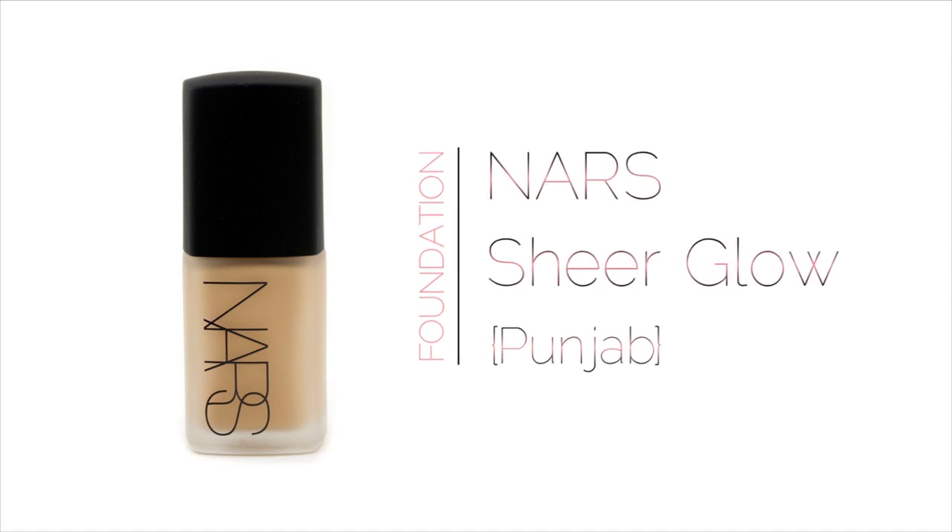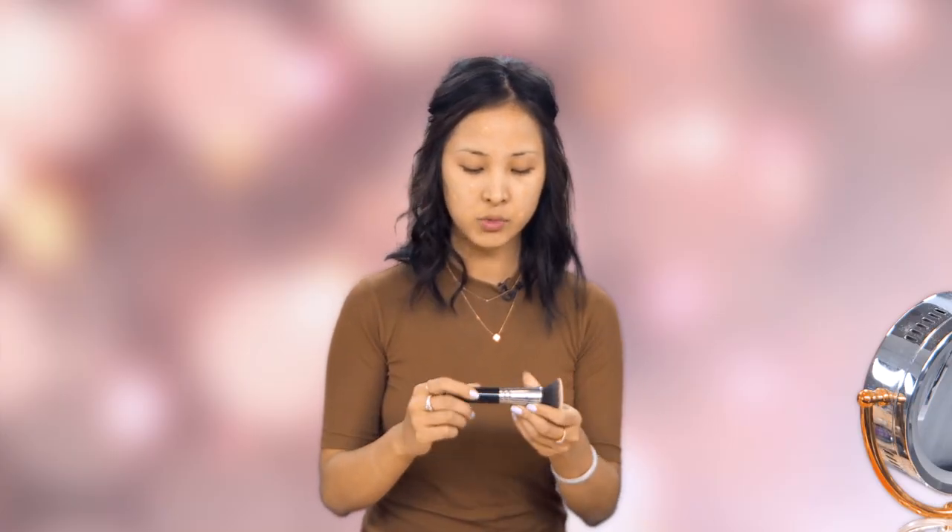The NARS Sheer Glow is one of my favorite foundations because it's medium coverage and it's really easy to blend. Just dabbing that on the skin — it's probably not the most hygienic way to put it on, but since the pump for this foundation bottle is always out of stock, you've gotta do what you gotta do.